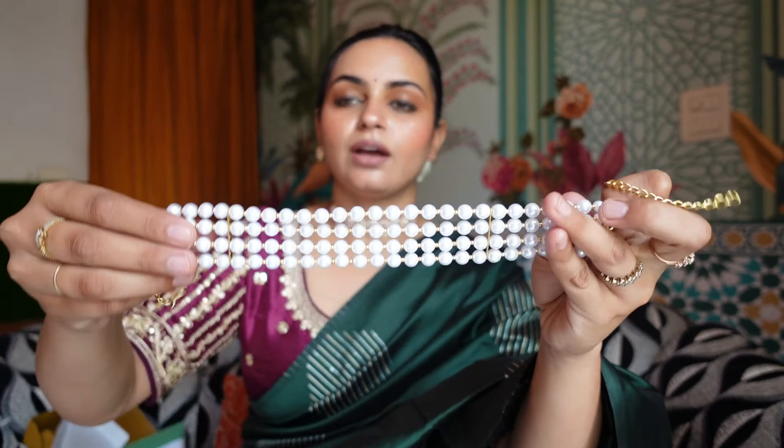Every designer is giving a lot of attention to pearls, so I thought of trying this one out. I already have a pale-toned pearl piece, but I wanted to try this really bright white choker. Pearls have come back in trend and they look great with everything — they look most classy. Whether traditional or western, with any fabric you can carry pearls easily without worrying about how they look.